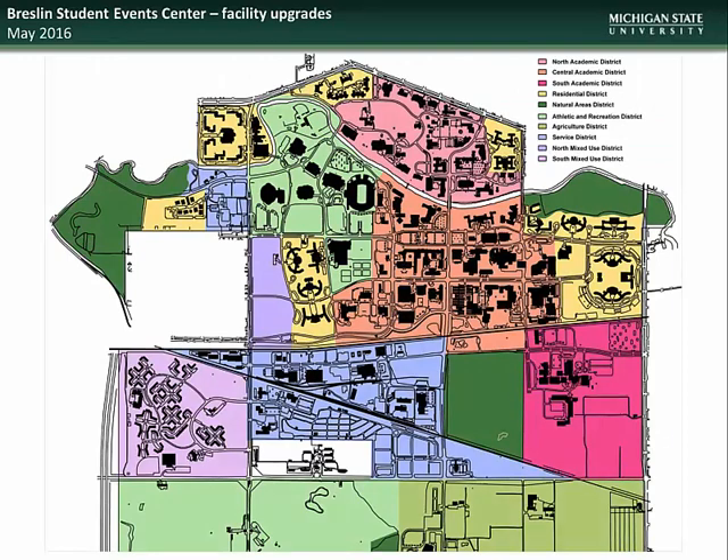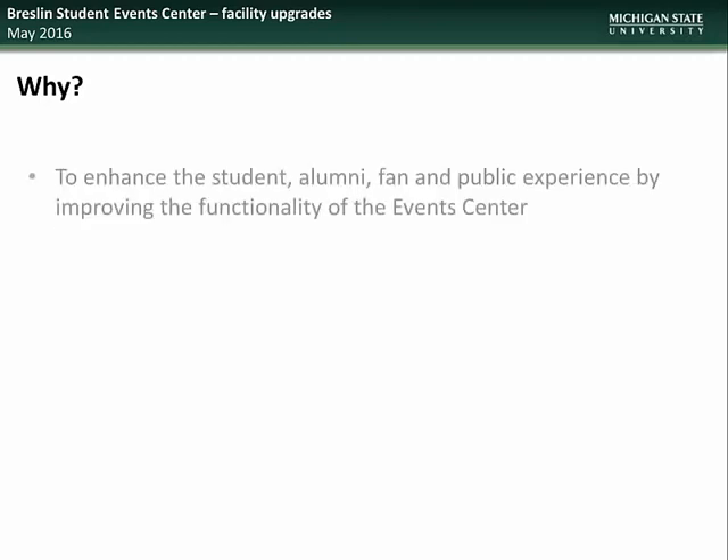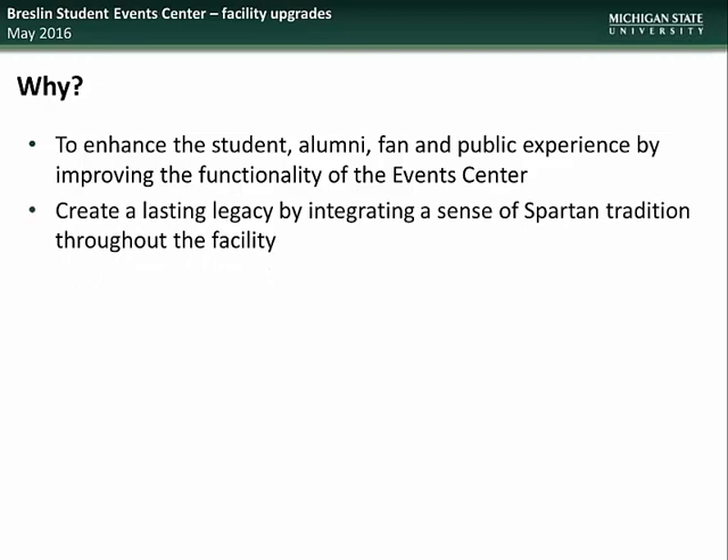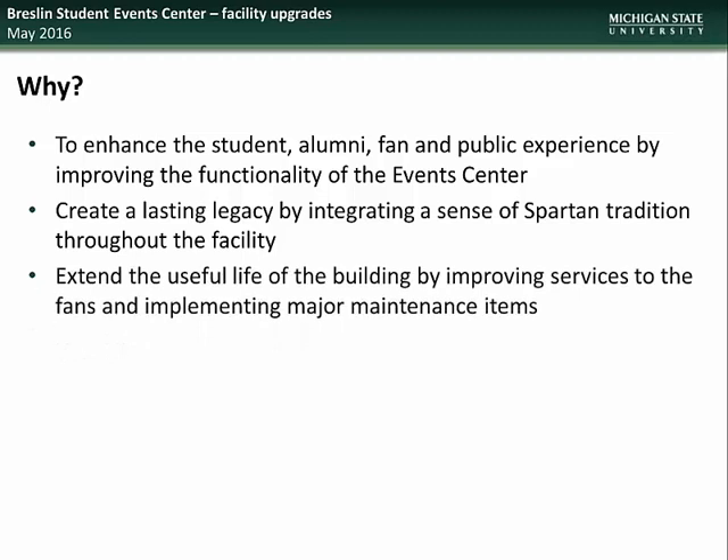We next have an update on the work being done as part of the Breslin Student Event Center Facility Upgrades Project. The Breslin Center is located in the Athletic and Recreation District. The University is undertaking this project to enhance the student, alumni, fan, and public experience by improving the functionality of the Event Center, to create a lasting legacy by integrating a sense of Spartan tradition throughout the facility, and to extend the useful life of the building by improving services to the fans and implementing major maintenance items. The project will be divided into two phases: facility upgrades and athletics addition.